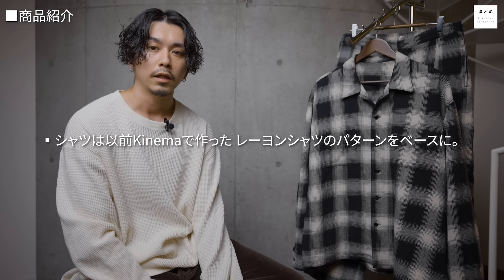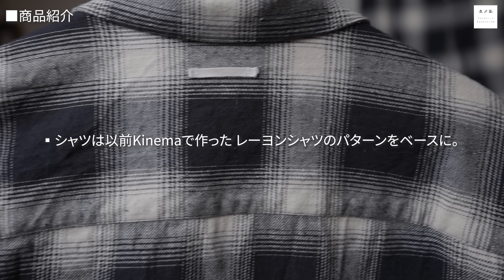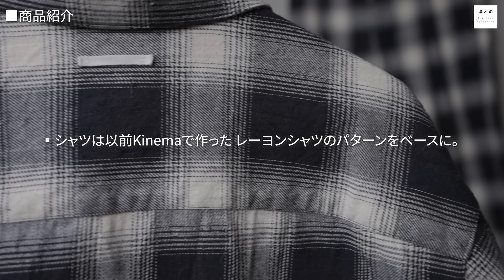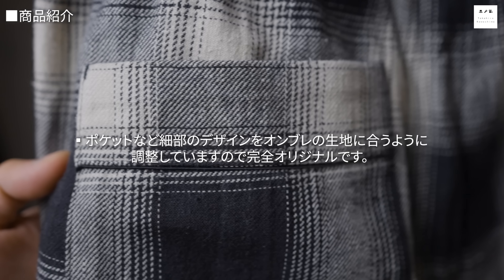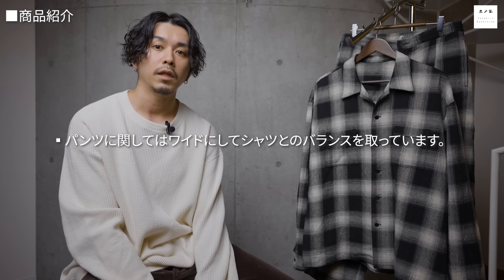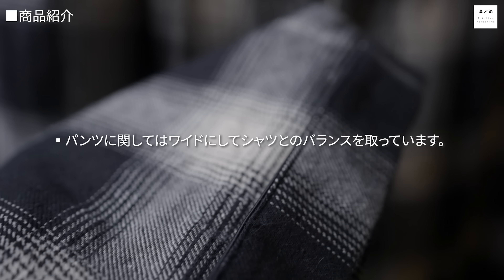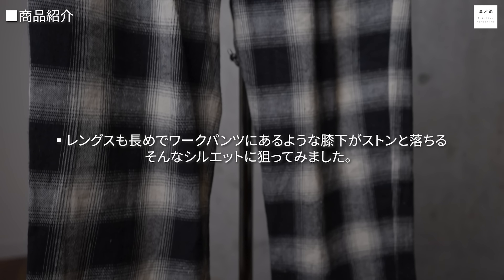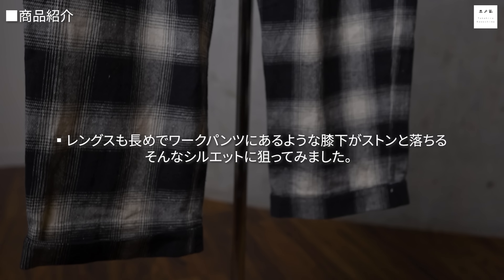前回のオンブレセットアップは綺麗めなシルエットでしたが、今回は上下ともワイドシルエットで少しオーバー気味な、やぼったい印象のセットアップにしました。シャツはオーバーサイズ気味のレイオンシャツをベースにオリジナルで調整。パンツは膝周りと裾周りをワイドに作り、ワークパンツのように膝下がストンと落ちるシルエットを狙っています。